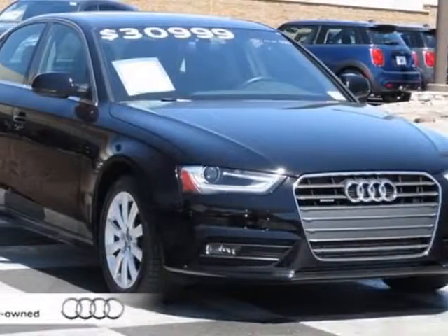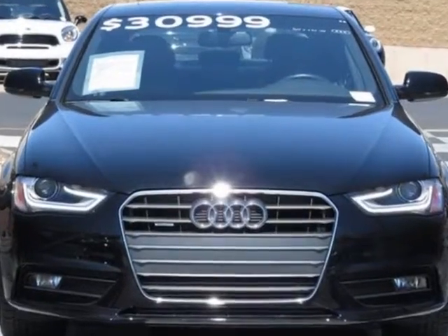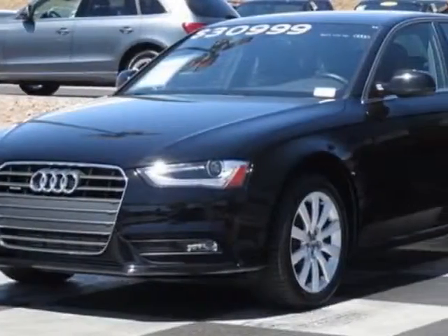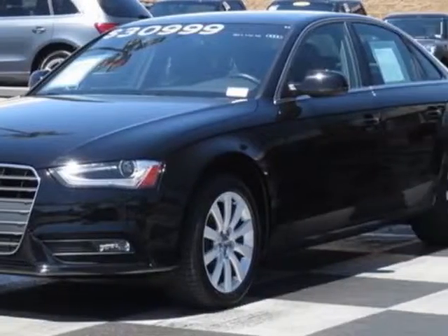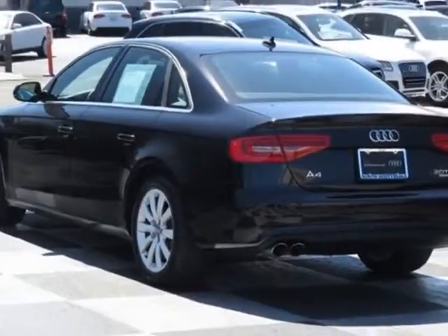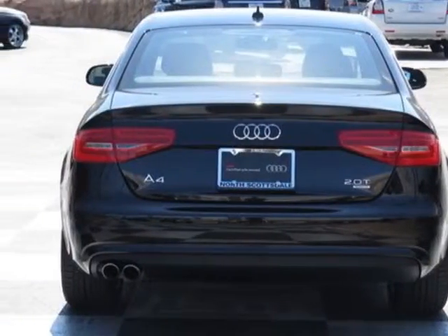Look at this certified pre-owned 2013 Audi A4. Carfax has certified this A4 as having one owner. This A4 has just under 13,000 miles. This vehicle has a limited warranty. This vehicle gets an estimated 20 miles per gallon in the city and an estimated 30 on the highway.